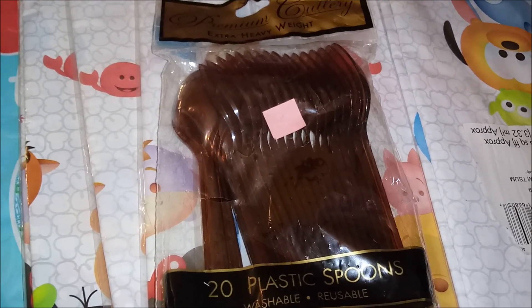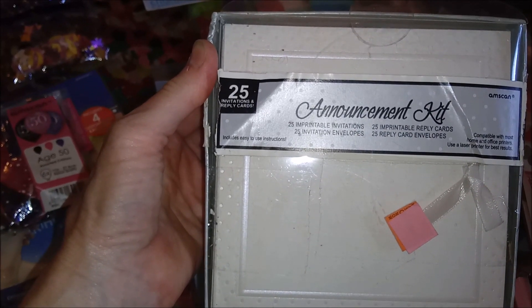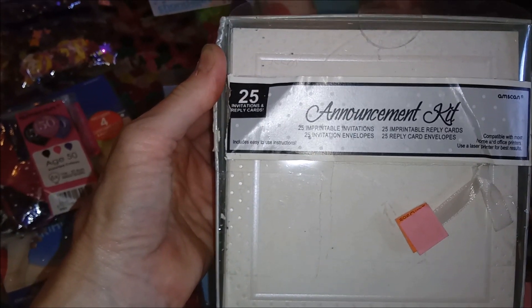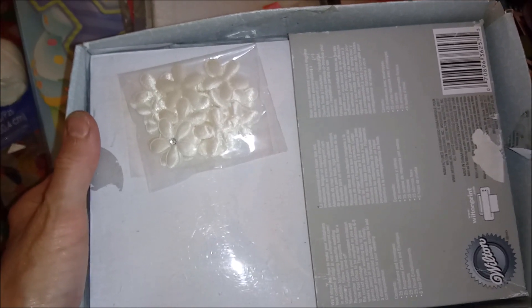Some brown plastic spoons. This is an announcement kit — it has invitations, envelopes, reply cards, and reply envelopes. Here's another stationery invitation type kit. It's got the fancy flowers. You can see from the picture on the back kind of what it's supposed to look like. You have your invitation and you wrap it in the tissue paper and you have that pretty little flower on it.